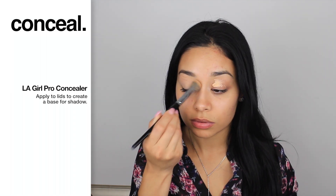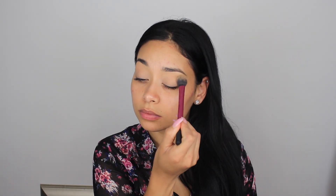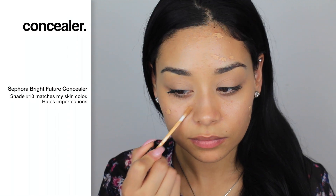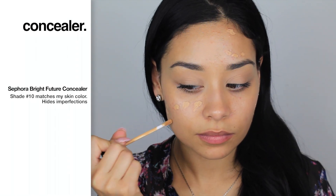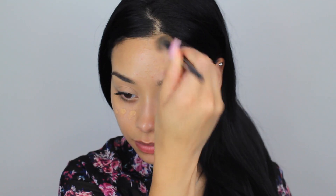Taking this LA Girl Pro Concealer in the color Creamy Beige and I'm just blending it out. This is going to be kind of like my eye primer — you can use a concealer, it just blocks out any redness on your eyes. Then I'm setting it with this Air Spun translucent powder so the shadow can blend a lot easier. Now I'm taking this skin area makeup primer spray and spraying it all over my face. I'm going to take this Sephora Bright Future Concealer in shade number 10 — I can't find my green color corrector, but this concealer is really good so it will block out any redness.